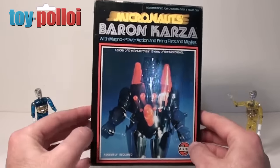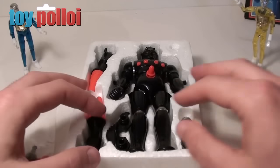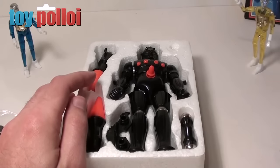So let's take a look at Baron Karza — we'll open the box and see what we get inside. As you can see, inside the box you get not only the figure but also a few little accessories and extra bits, as well as some spare missiles and fists. We'll take Baron Karza out of the box and you can see him in his full glory.